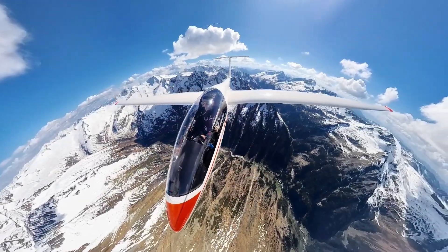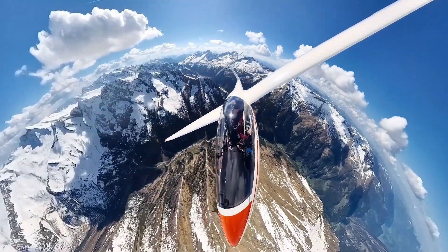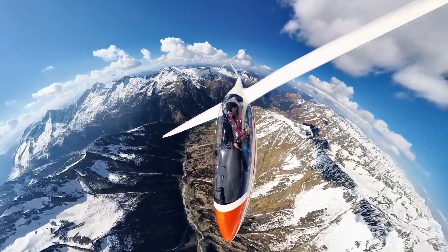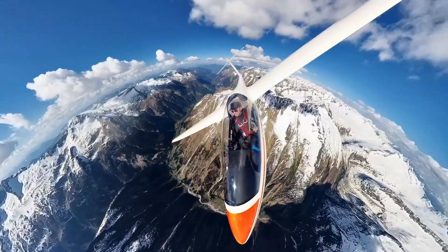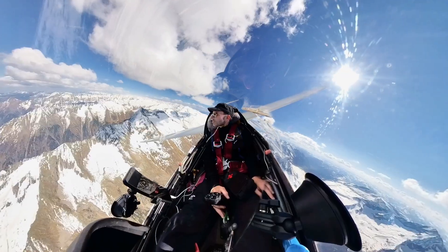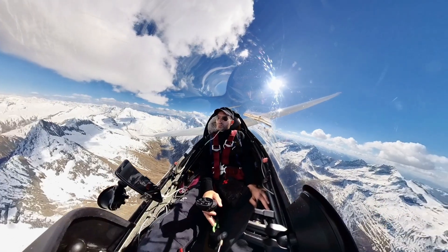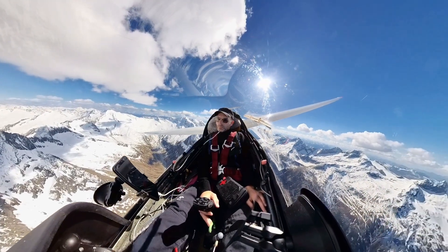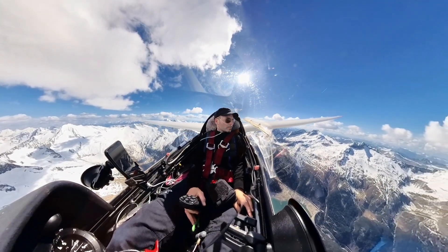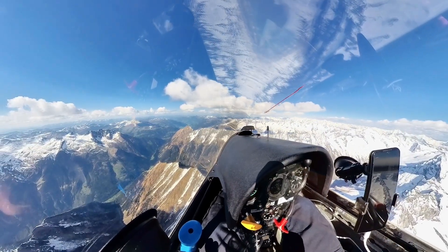Dear aviators, you're high above the main ridge of the Alps. The day is coming to an end and you're still 70 kilometers away from your home airfield. There are still many peaks and valleys to pass and one single question is keeping your mind busy: will I make it home? This is the moment of truth in every cross-country flight — the final glide. This moment always makes my pulse race.